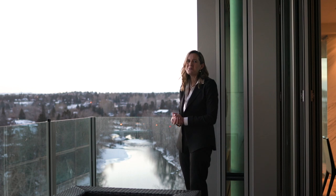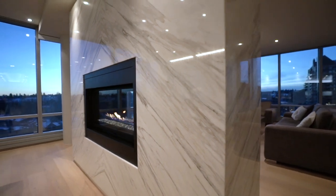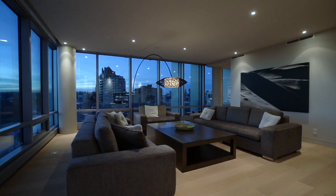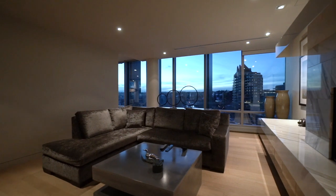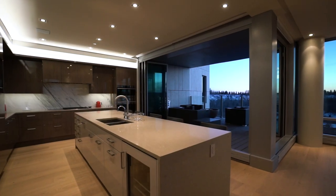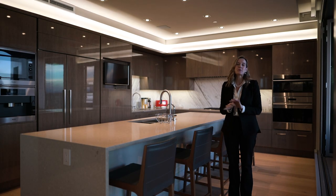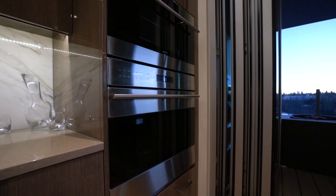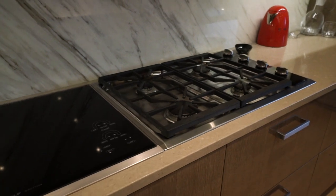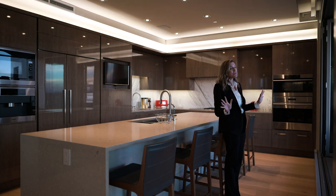Welcome to The River. One of the things The River is known for is its exceptional quality, built to a standard very hard to find. One of the things I wanted to highlight is the gourmet kitchen that is full of top-of-the-line appliances — they've really left nothing out, from integrated cabinets to the warming drawers.